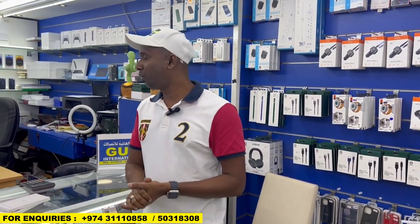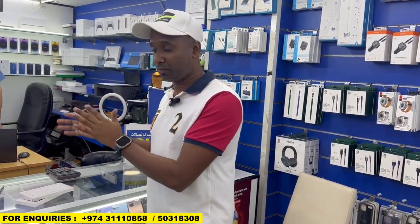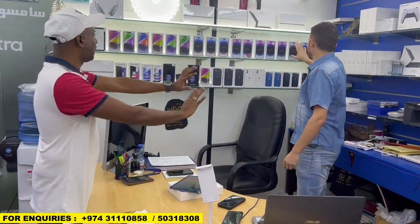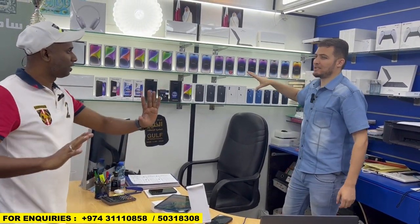The Apple iPhone price always — sometimes going up, sometimes going down. We will ask the current today market price. Mr. Abdullah, how are you? I am fine, how are you? Alhamdulillah, good. Today we need to explain the iPhone 14 Pro Max, 14 Plus. Tell them, where is your shop? Gulf International Telecom.